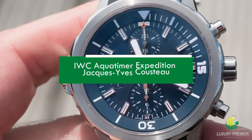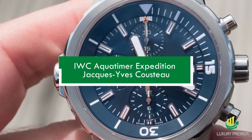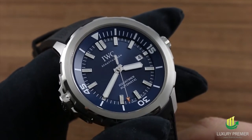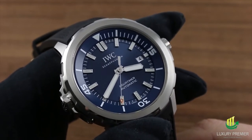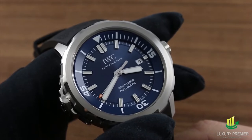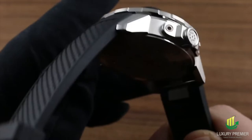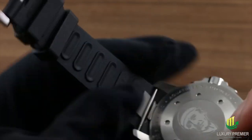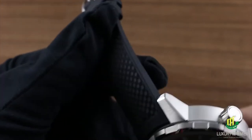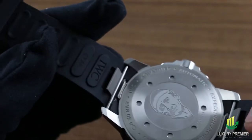IWC AquaTimer Expedition Jacques-Yves Cousteau. Scuba diving was practically conceived by marine explorer and environmentalist Jacques Cousteau. A diving watch with an etching of this deep-sea emblem on the reverse is a rare find. This IWC AquaTimer watch is built to last with a stainless steel casing. The bezel has a safe dive mechanism for even more precise time settings. The deep blue face contrasts wonderfully with luminous markings and hands to ensure visibility even in the darkest and most profound waters. One of the best watches in the world, in my opinion.